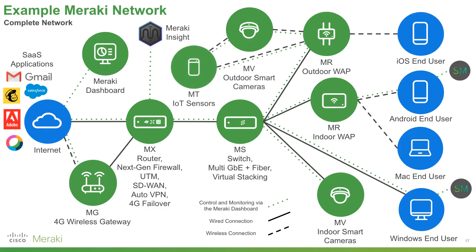Finally, Meraki's newest product line: the MT series of Internet of Things sensors. These can sense temperature, humidity, open and close events, and water leaks, feeding all that information back to the Meraki dashboard for monitoring and configuration via any MV smart camera or any MR wireless access point with Wi-Fi 6 connectivity.